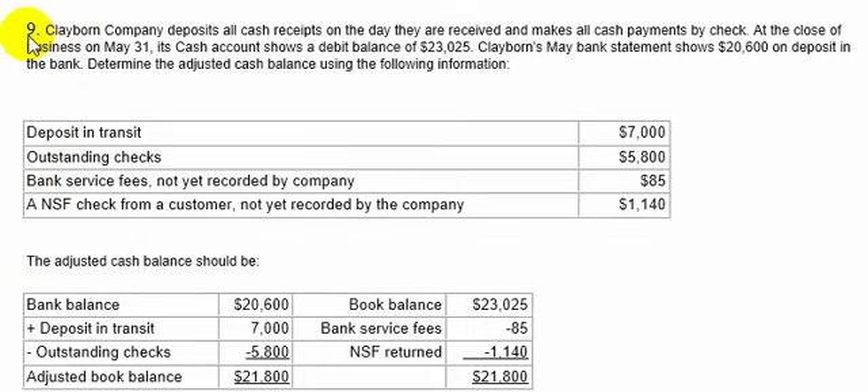Question number nine. Claiborne Company deposits all cash receipts on the day they are received and makes all cash payments by check. At the close of business on May 31st, its cash account shows a debit balance of $23,025 — that's the cash account per the books. The May bank statement shows $20,600. Determine the adjusted cash balance using: deposits in transit $7,000, outstanding checks $5,800, bank service fees not yet recorded by the company $85, and an NSF check from a customer not yet recorded by the company $1,140.